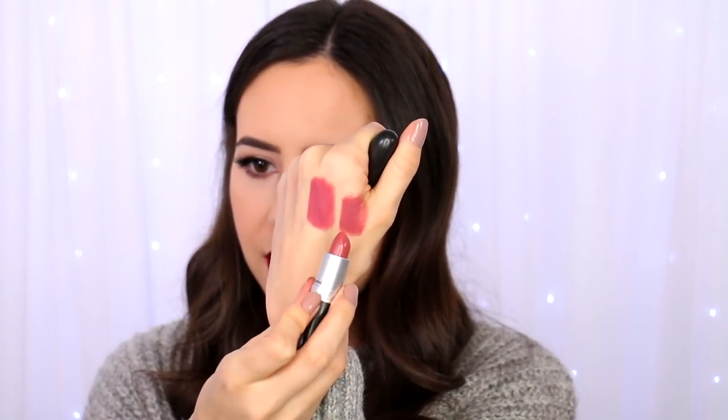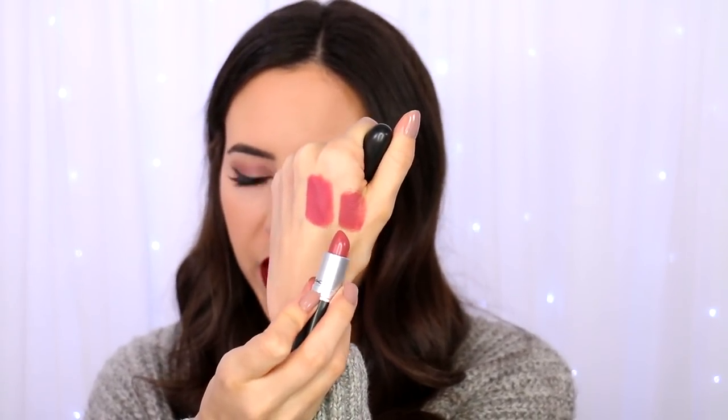It actually reminds me a lot of MAC — I don't know how you pronounce it. If I compare it, you can see this is the MAC one, it's a bit brownier, but they're still fairly similar if you want something that is more affordable: NYX Soft Femme. And the other color that I liked a lot from that range was Honeymoon.